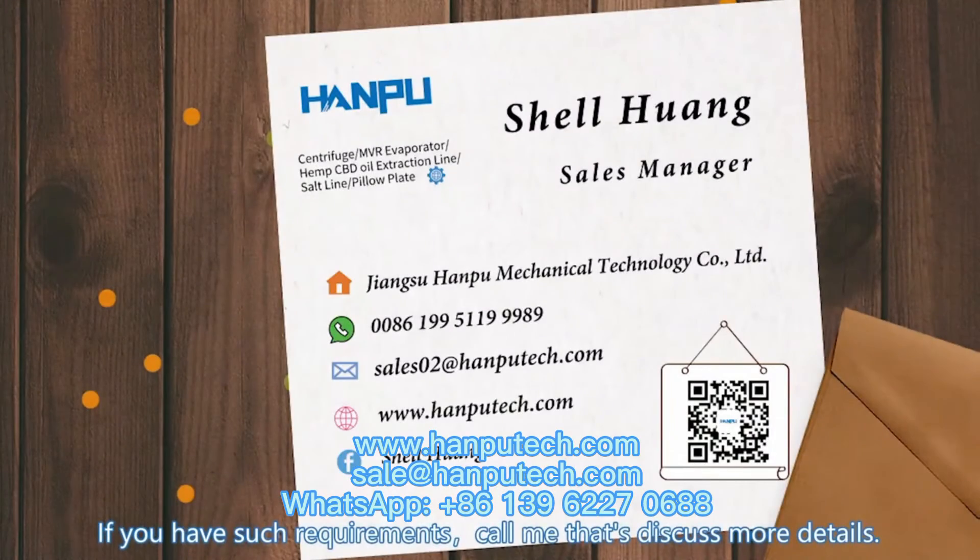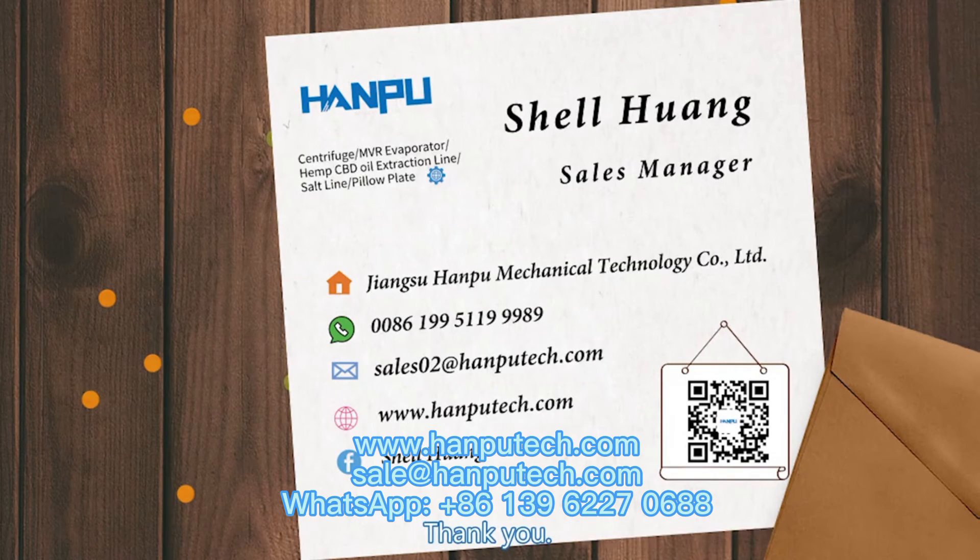If you have such requirements, call me, let's discuss more details. Thank you.